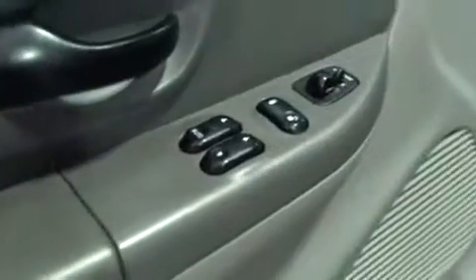Power equipment includes windows, locks, and mirrors. The upholstery is classy here. It's in overall good condition, however, I did notice just a little hole in the driver's seat that I'm going to point out to you. So, right here.